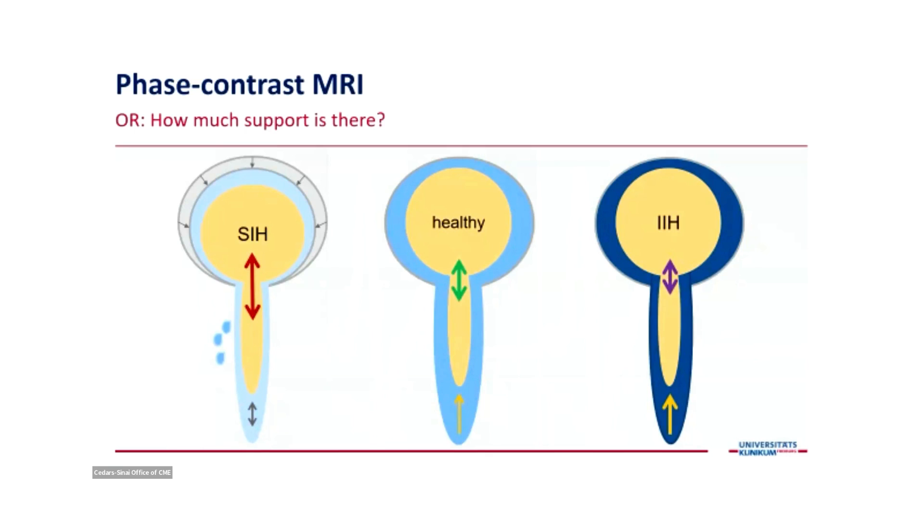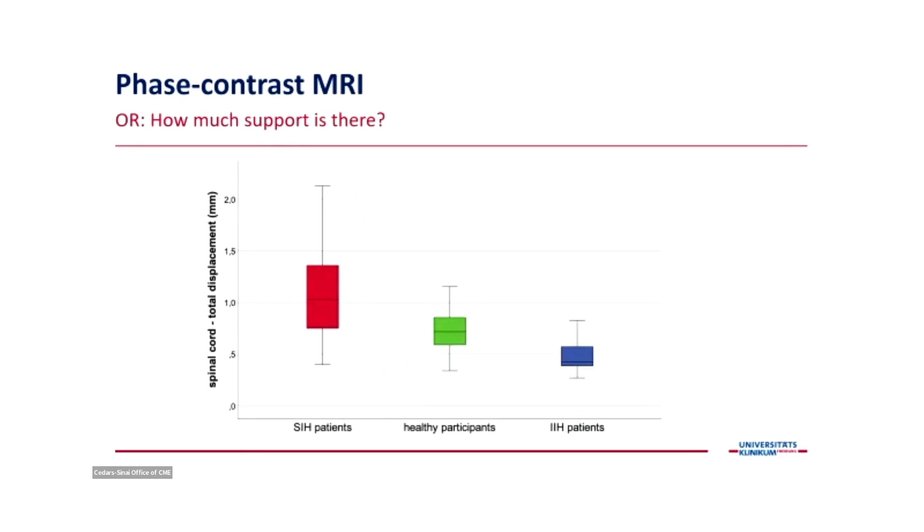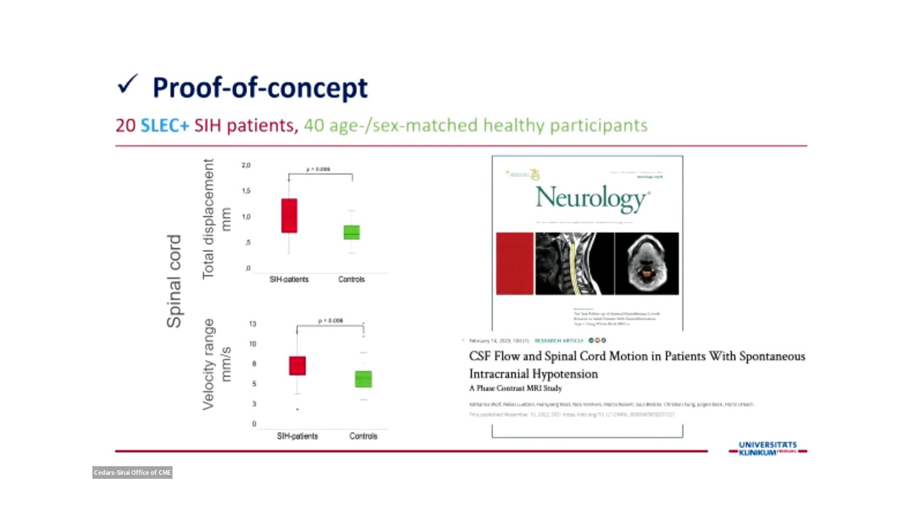In IIH, the motion might even be decreased. The results confirmed this: in SIH patients, there was indeed higher motion compared to healthy controls, and way higher than in IIH patients. The total displacement and velocity of spinal cord motion were highly significantly different between patients and controls. For the proof of concept, we included only SLAC-positive patients with epidural fluid — patients already known to have a CSF leak — but still, this very fast non-contrast test can elucidate the pathophysiology.